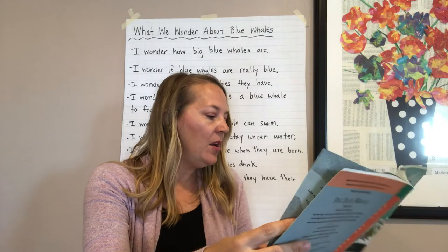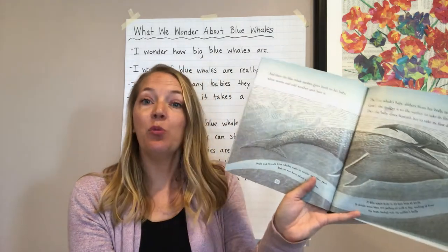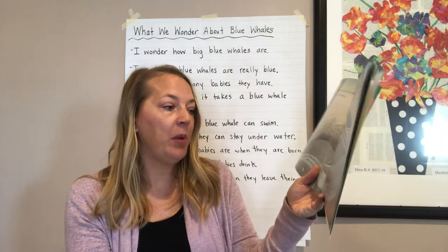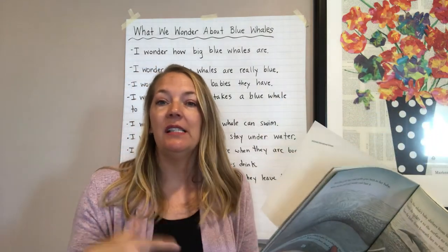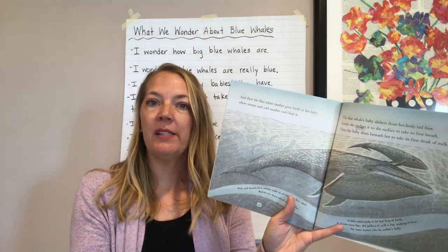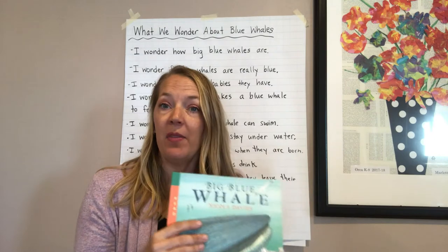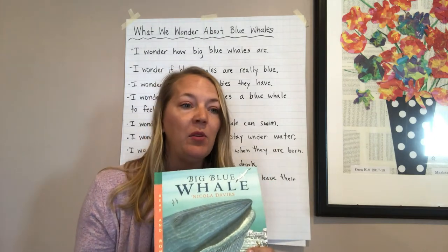I also didn't know that a blue whale baby is 23 feet long at birth. I'm only five feet seven inches tall, so when they're just first born, that's how big they are. That's pretty amazing. I'm wondering if you thought about that as well when you were thinking about new learnings.